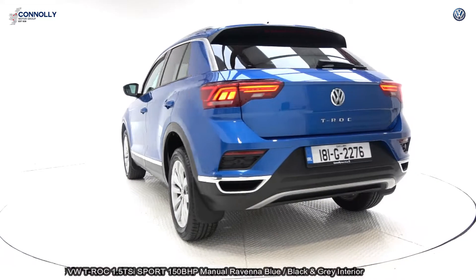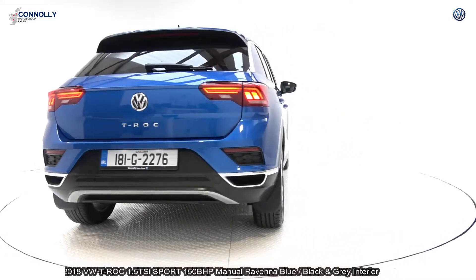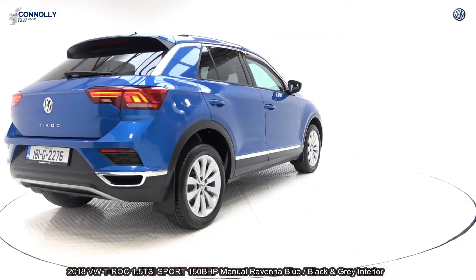Vehicle comes with a very comprehensive Volkswagen approved warranty, simple PCP finance options and available for free nationwide delivery.